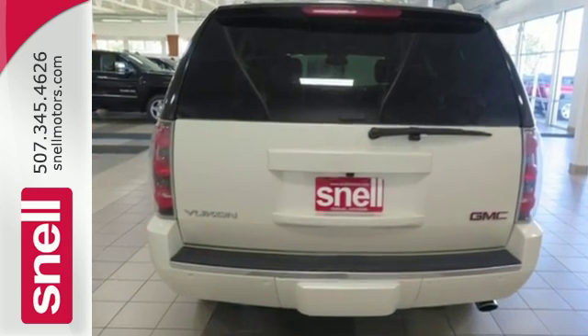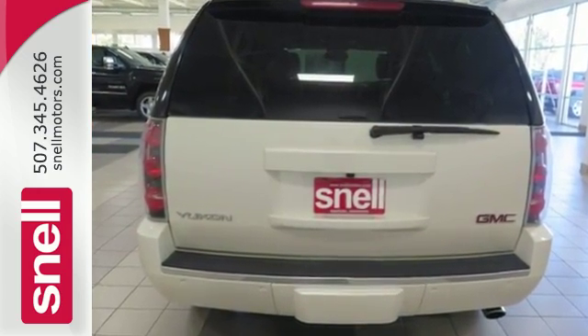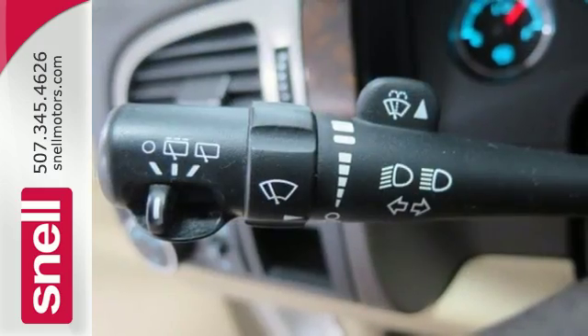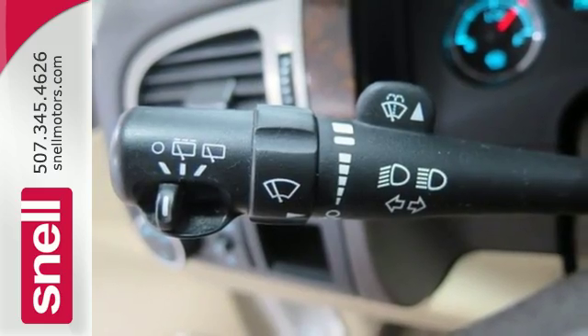Stay comfortable with heated and ventilated front leather seats, heated rear seating, a heated multi-function steering wheel, and automatic temperature control. An integrated navigation system and rear view camera also comes standard.